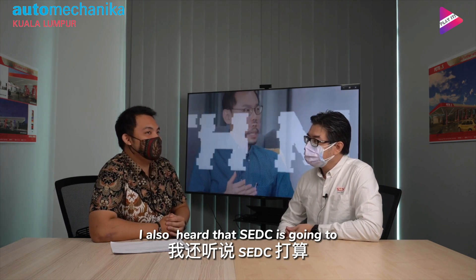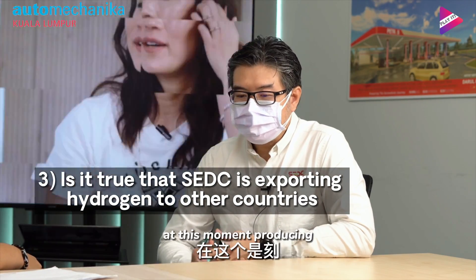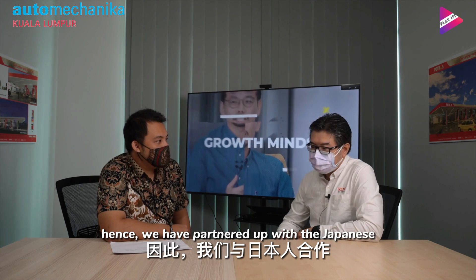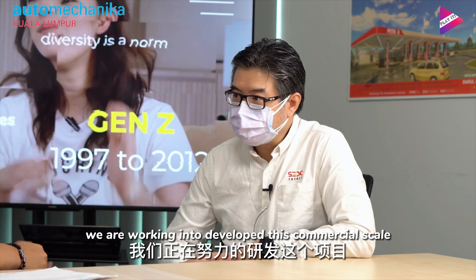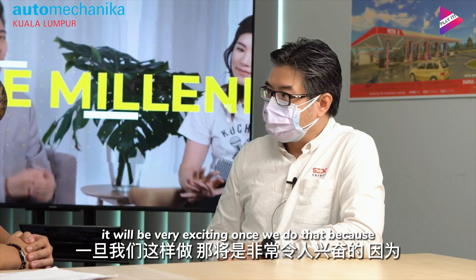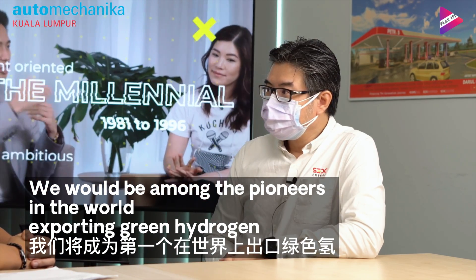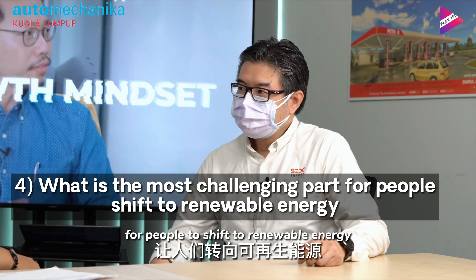I also heard that SUDC is going to export hydrogen to other countries. Is that true? Yes. At this moment, producing carbon-free or green hydrogen is still expensive, which is why we have partnered with our Japanese partners. We are working to develop a commercial-scale hydrogen plant in Bintulu. We are still at a detailed feasibility study stage, but it will be very exciting once it is up. Once that plant is operational, we will most probably be among the first pioneers in the world exporting green hydrogen.